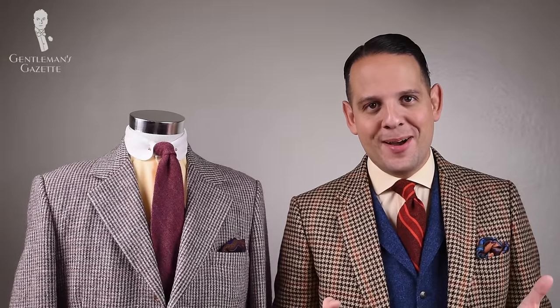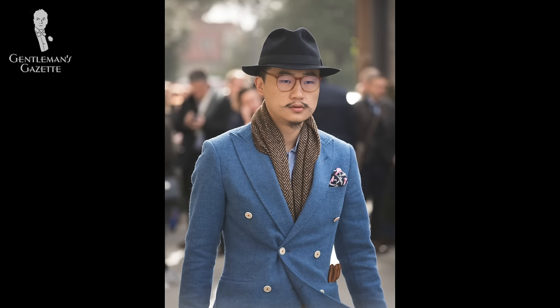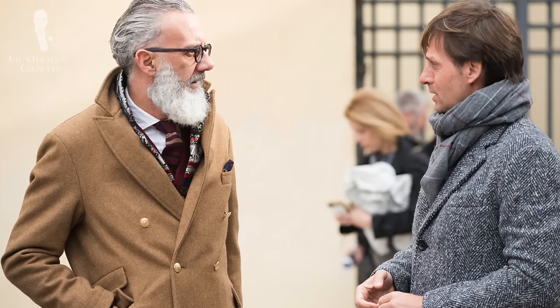Now that you know all the different kinds of tweed, the question remains: how do you actually wear it? First of all, it's not just for professors or old stodgy gentlemen — it can be worn by anybody. Because of its weight and warmth, it's particularly well suited for fall and winter outfits; otherwise you simply overheat. If you live in a climate that's about 40 degrees Fahrenheit or 8 degrees Celsius or below, a tweed coat is a wonderful addition to your wardrobe.